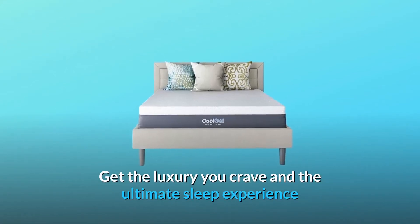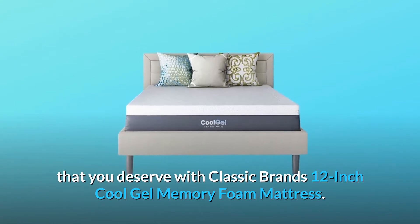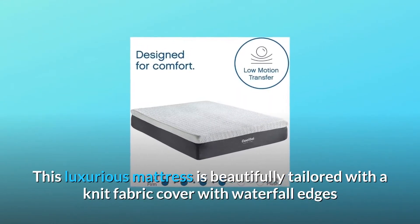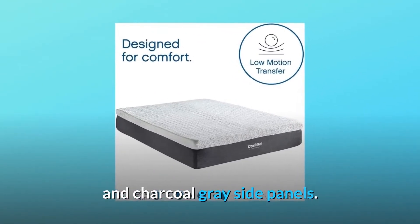Get the luxury you crave and the ultimate sleep experience that you deserve with Classic Brands 12-Inch Cool Gel Memory Foam Mattress. This luxurious mattress is beautifully tailored with a knit fabric cover with waterfall edges and charcoal gray side panels.